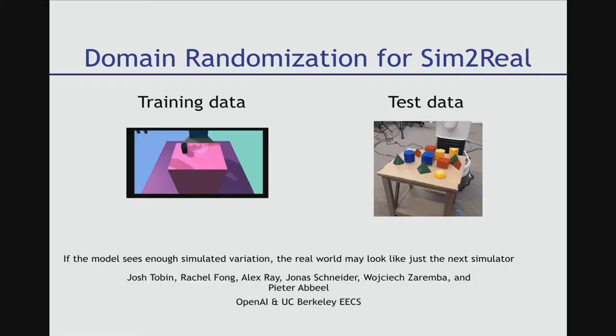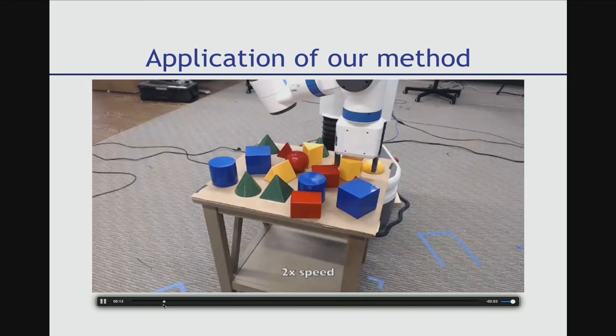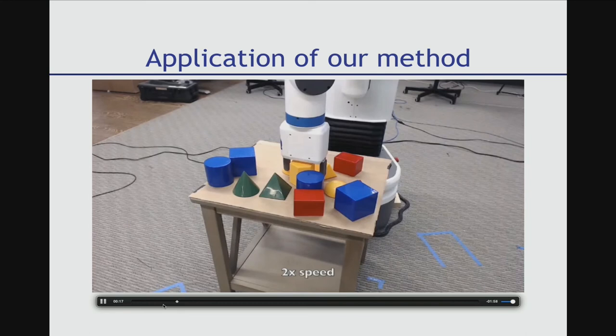Collecting data on physical robots is challenging and expensive, but we have access to 3D simulators which are easy to use and cheap. The question is whether we can leverage 3D simulators to learn complex robotic behaviors and transfer them to real robots. The idea we explored is whether by randomizing the simulated environment enough, the learned behavior could be general enough that it just works in the real world. We applied this to object detection, and these are some of the results we obtained in the real world. Please come see my poster.